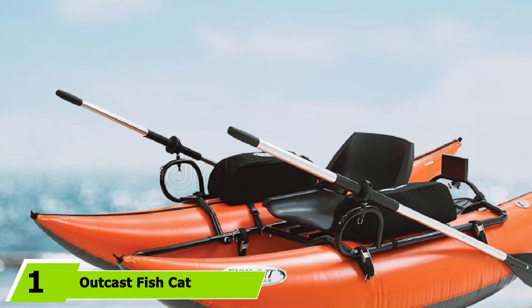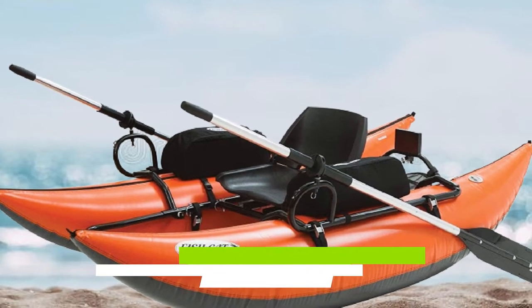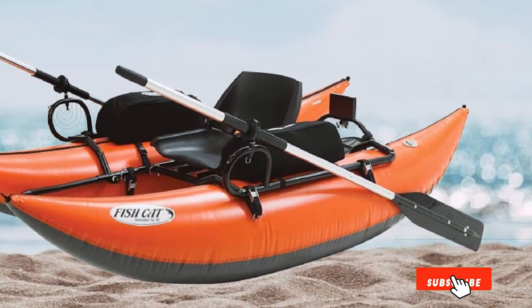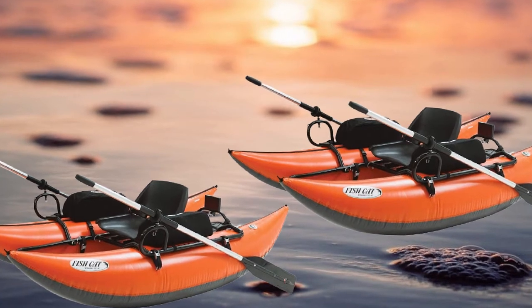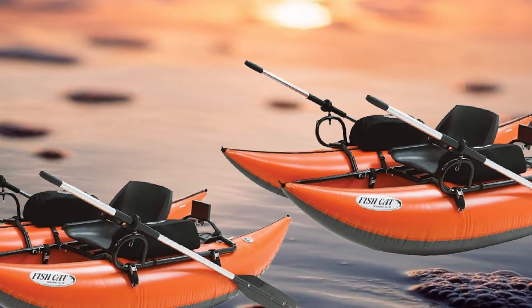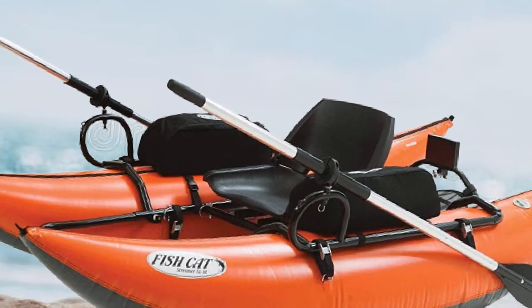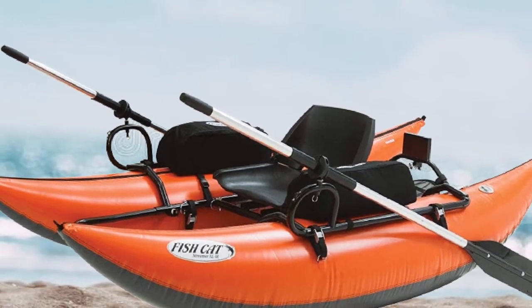At the first position of our list, we have the OutKast Fish Cat Streamer XLIR Pontoon Boat. It is a brilliant choice for those seeking a compact and portable option for sneaking into virtually any water body. This personal vessel is 8 feet long and 4.5 feet wide, featuring a 16-inch pontoon diameter, so it's impressively stable for its size. Its shorter length and pontoon design make this a highly responsive boat for navigating moving water, making it a great solo option for stream and river fishing.